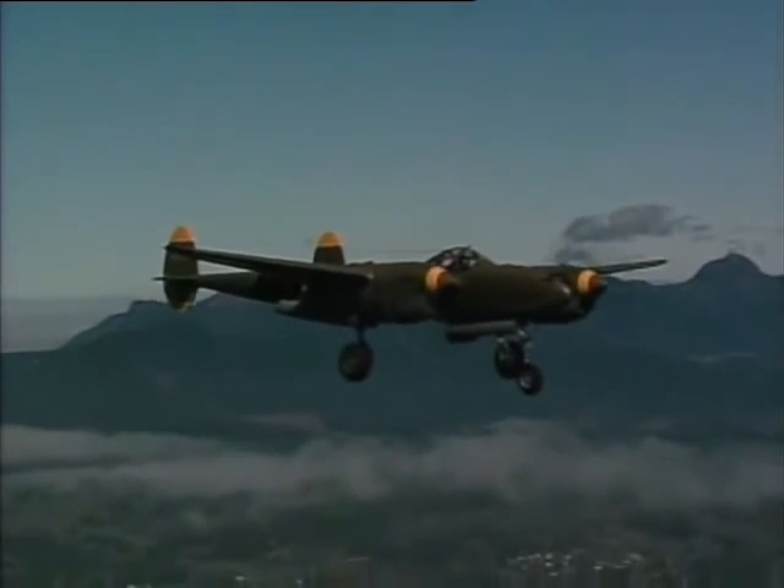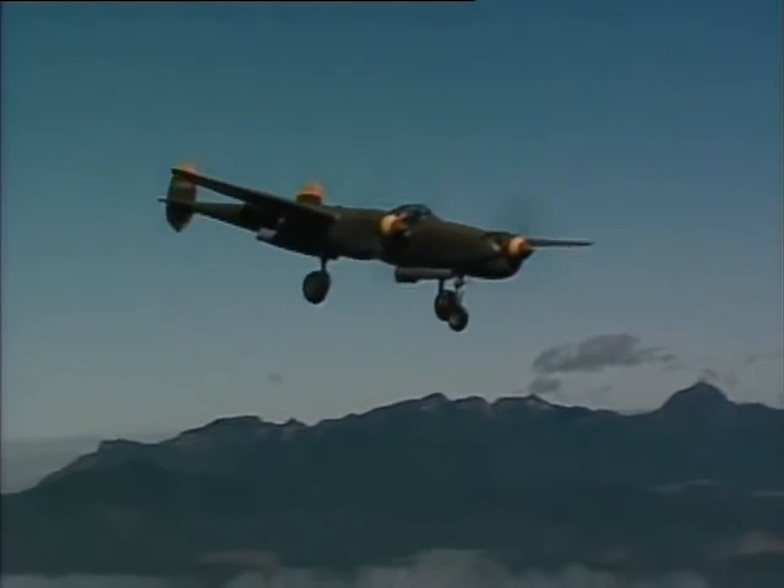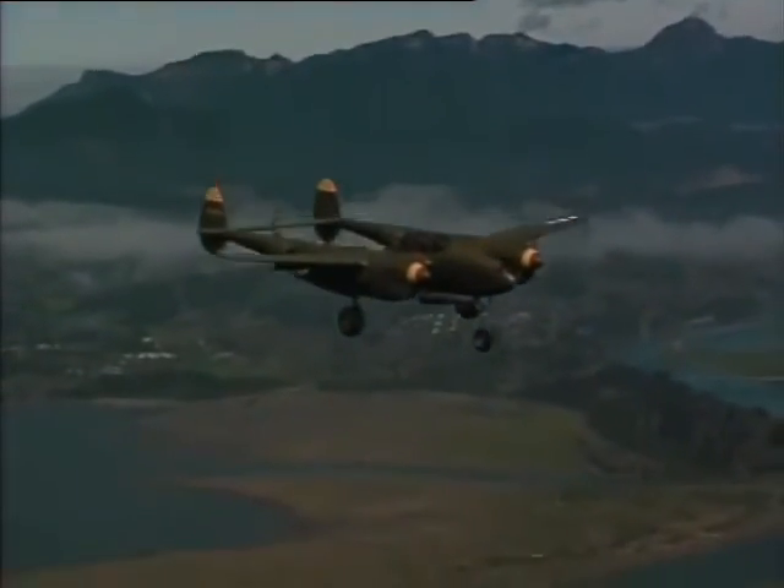You get a little bit of a shudder, and then the nose just goes forward. Put the power back on, put the nose down, and it flies out of it easily.